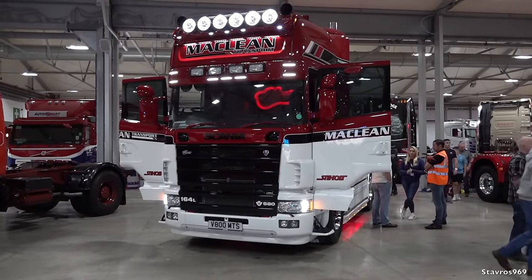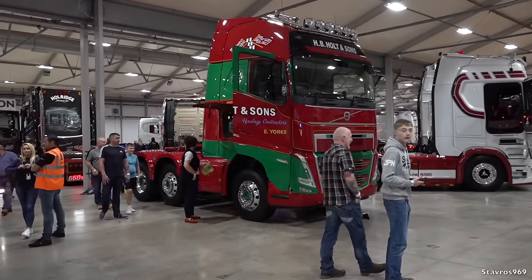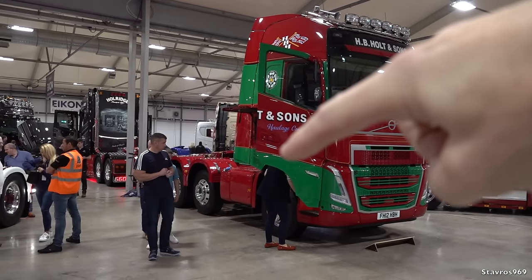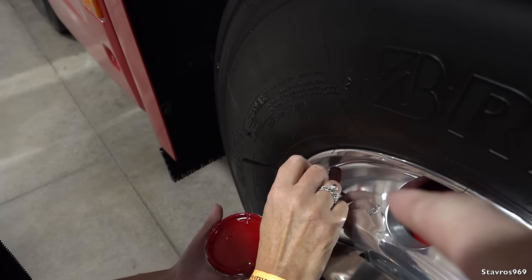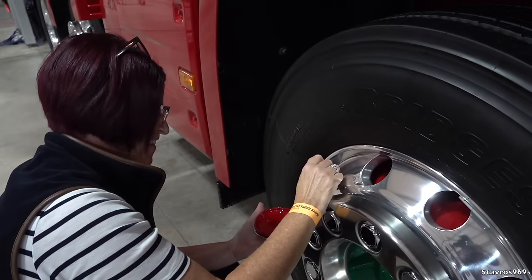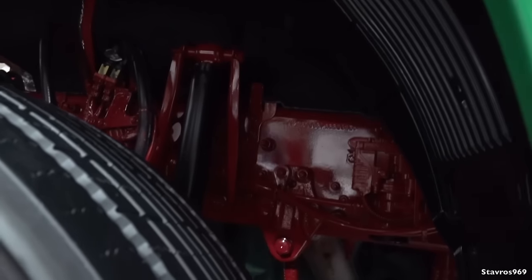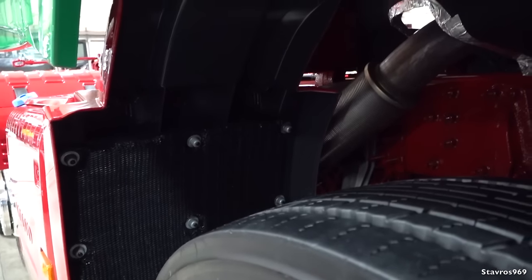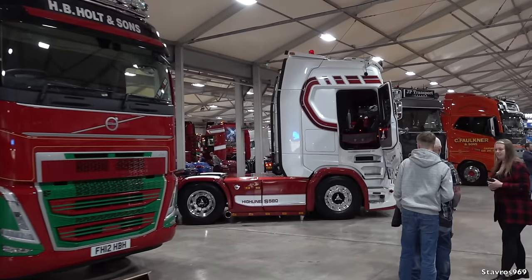Very clean 164L V8 580 there from McLean and HP Holden Sons. Very nice FH there as well - I think he has the air up on the front and the back. We have this lady here giving the finishing touches to the wheel. Look underneath guys - get a torch, find the dirt - you won't find any. That's why he has the truck lifted up, so that you can actually look and see how clean the truck is. Unreal.